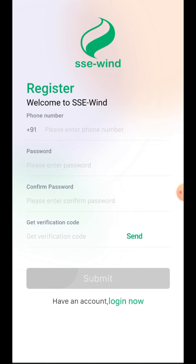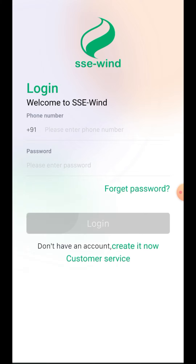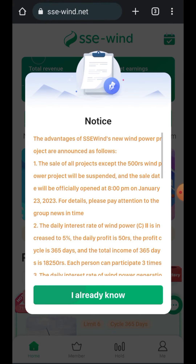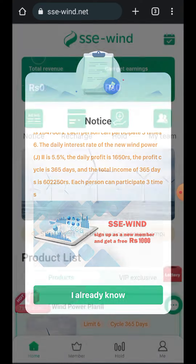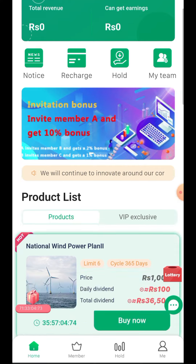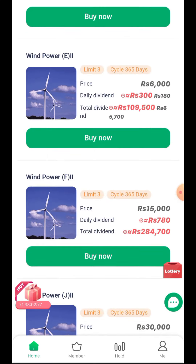I already registered in this app so I'll click Login. After login, the first page shows 'Congratulations on joining SSE' and says the company will give you a five percent cash rebate when you start your first recharge. It also warns to hurry up as rebates cannot be enjoyed after the expiration date. We click Confirmed to proceed.